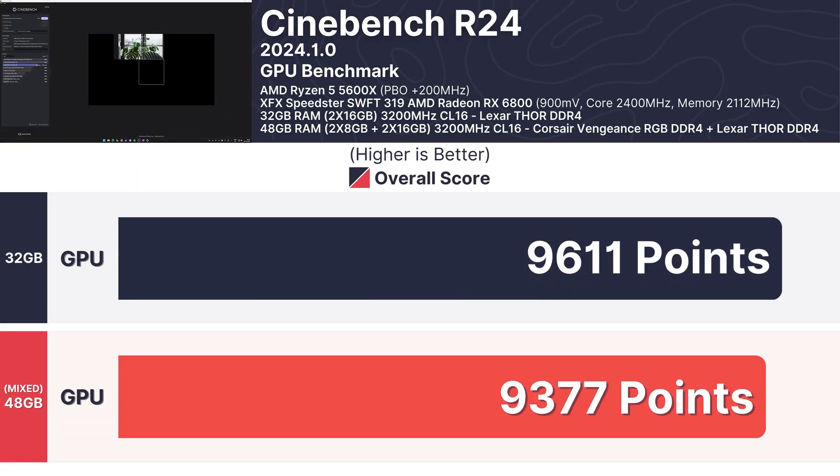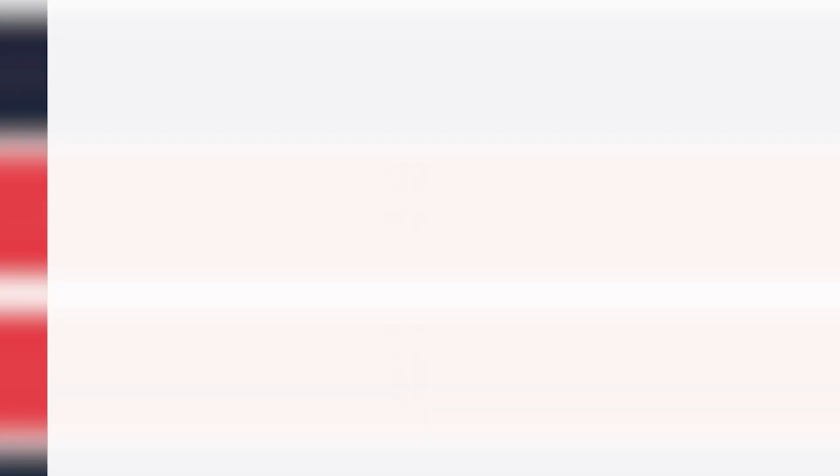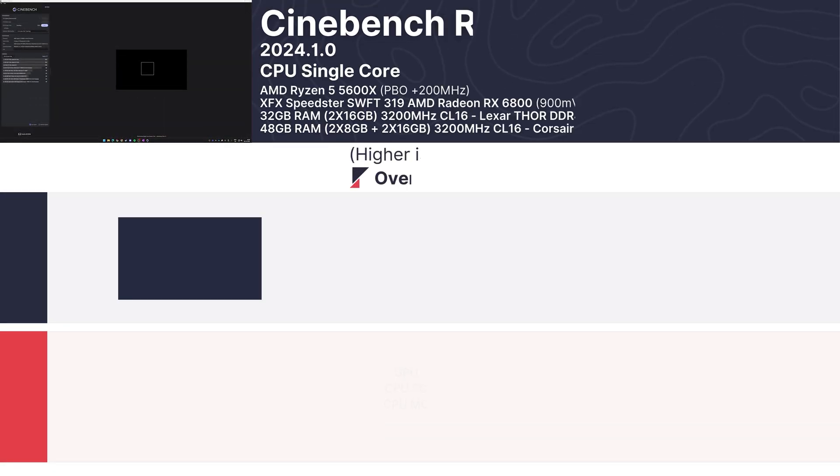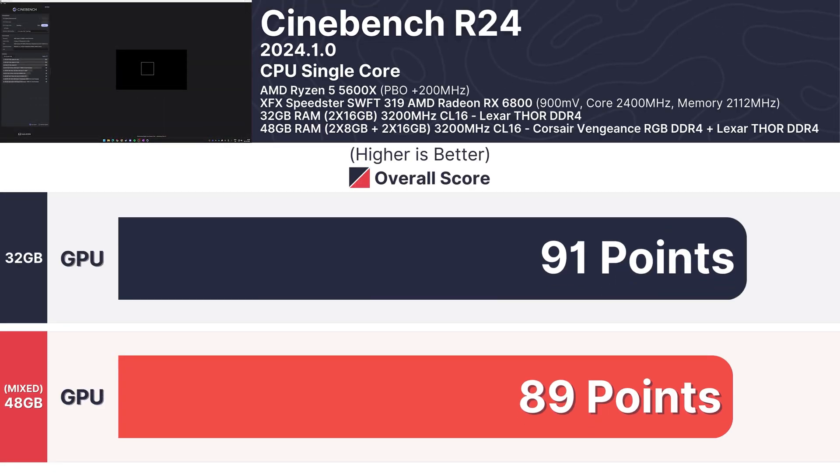Cinebench R24 offered another set of consistent results. For the GPU test, the 32GB setup achieved 9,611 points while the mixed RAM followed closely with 9,377 points. On the CPU multi-core test, scores were nearly identical at 621 points for the 32GB setup and 611 for the mixed RAM, with single-core scores of 91 versus 89 points — a negligible difference.